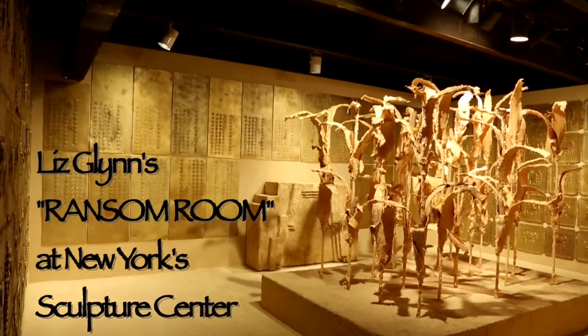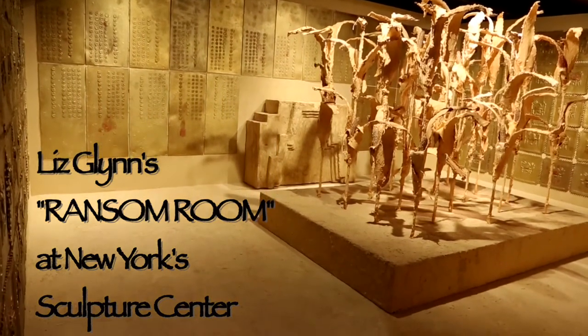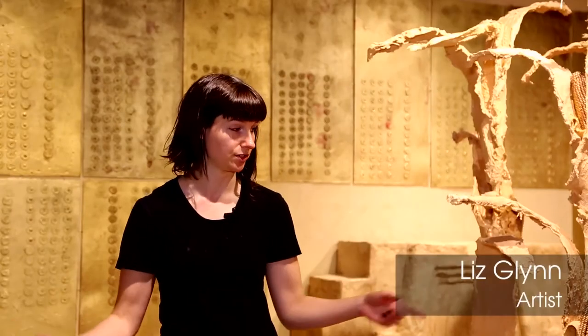The piece is called Ransom Room. The room is based on the historic narrative of when Pizarro conquered the Inca and captured the Inca Emperor Atahualpa. Atahualpa offered a ransom, and the largest room he was held captive in was the dimensions of this room — 22 feet by 17 feet.